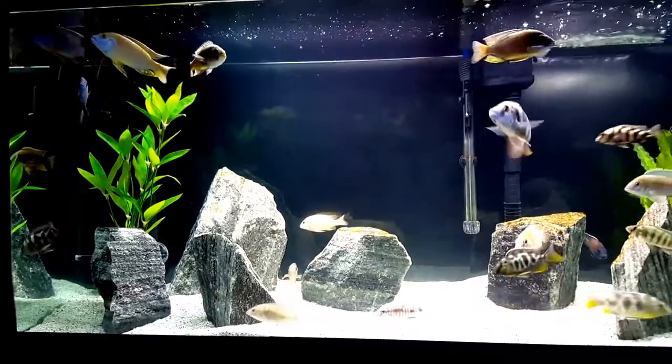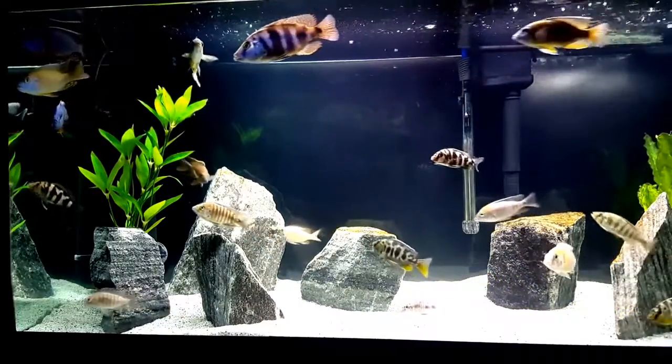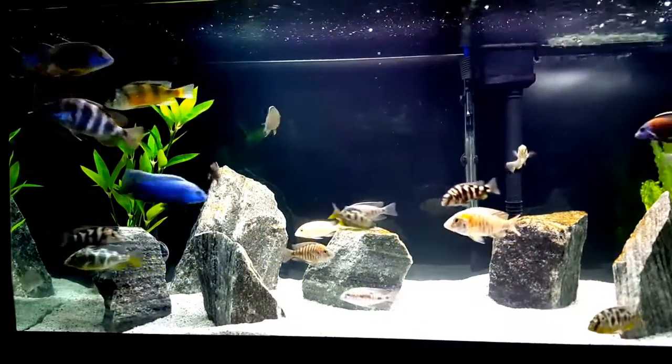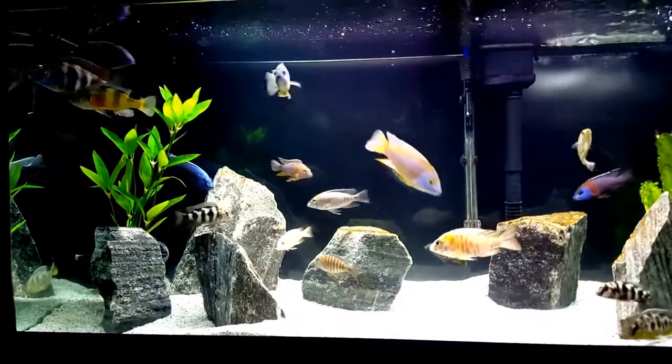I would like something in the reds or yellows, or something really bright to add to this tank.